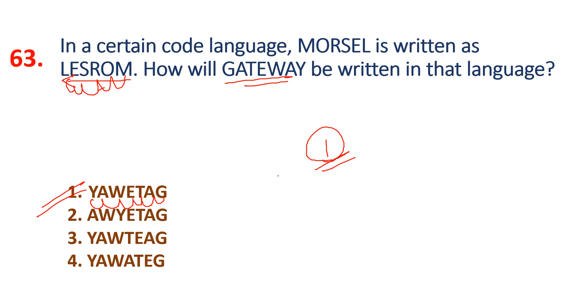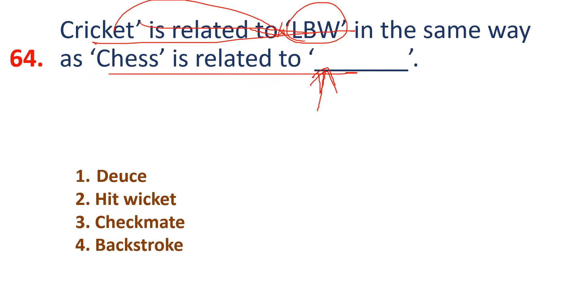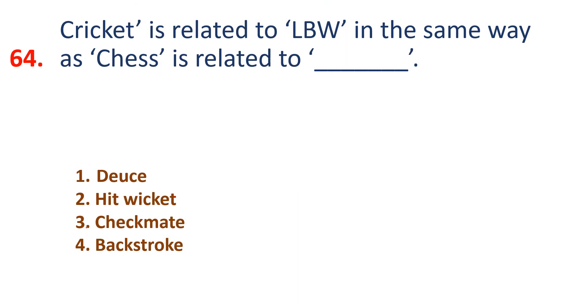Question 64: Cricket is related to LBW. In the same way, Chess is related to what? LBW is a cricket term. The chess equivalent is Checkmate. So the answer is Checkmate.